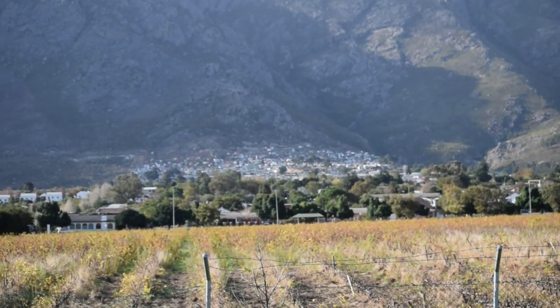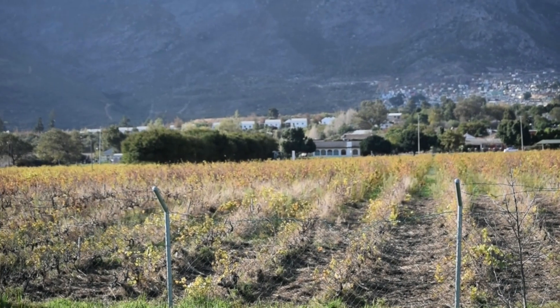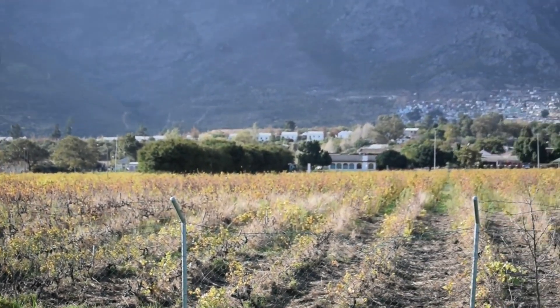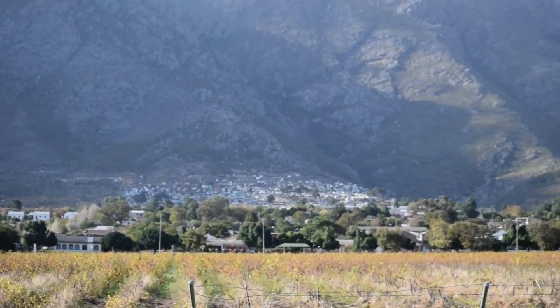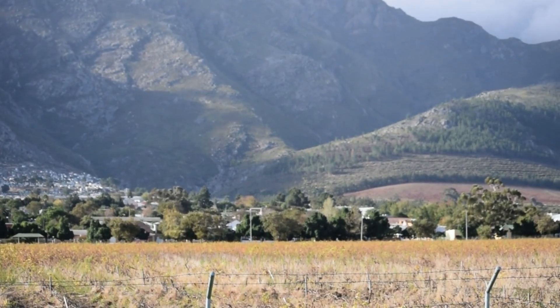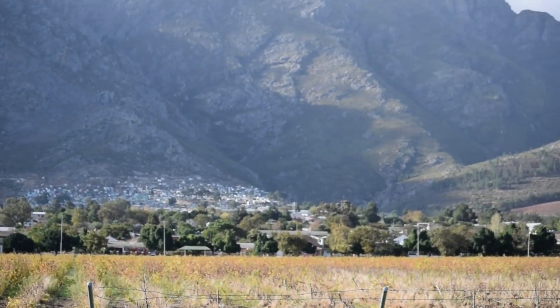The site is surrounded by vineyards — beautiful, idyllic — but actually not all is well. Further up the hill is an informal settlement where more than 5,000 people struggle to live with limited municipal resources and services, sharing communal toilets and taps with limited options for dealing with waste and unwanted water.